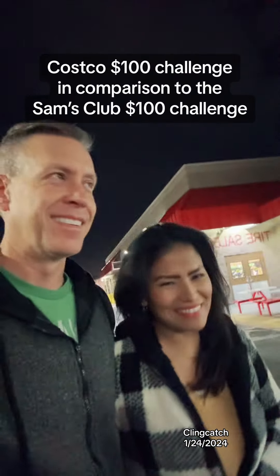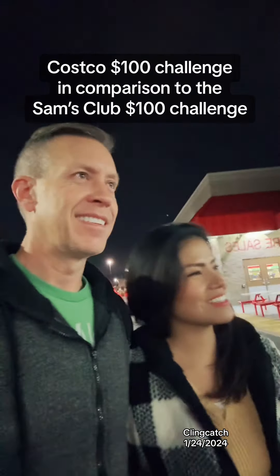Here at Costco, we're gonna do the $100 challenge. Let's see how it goes.